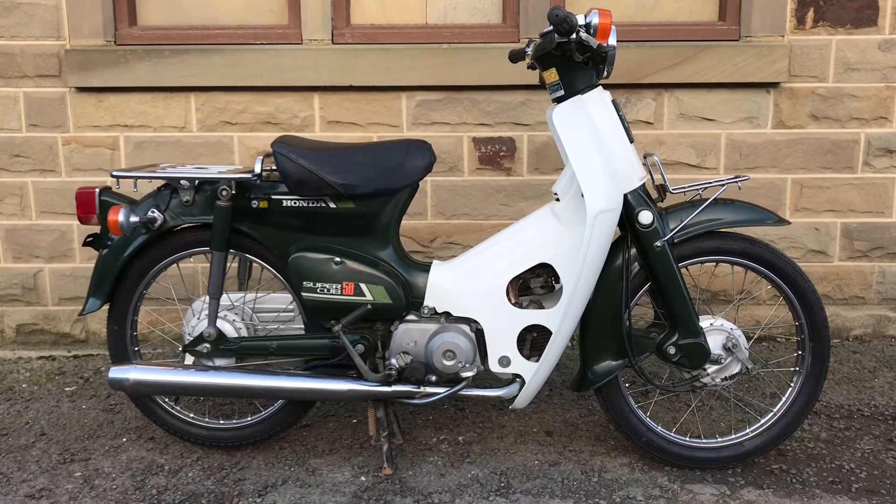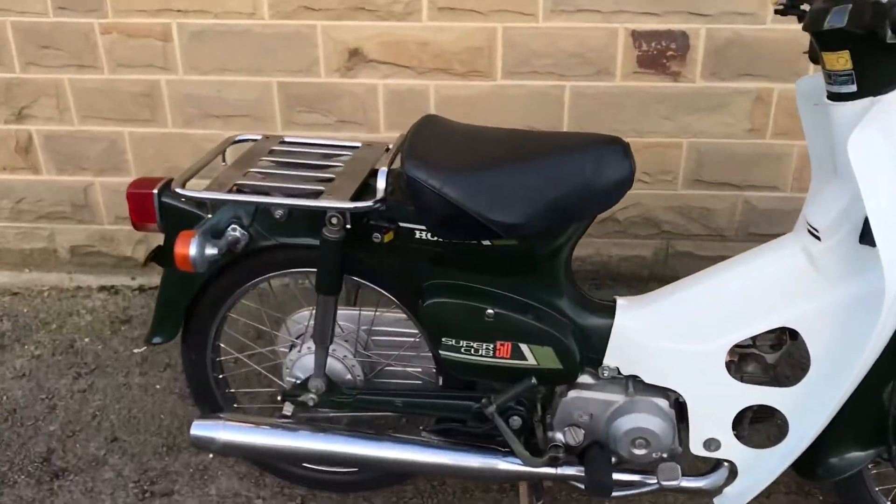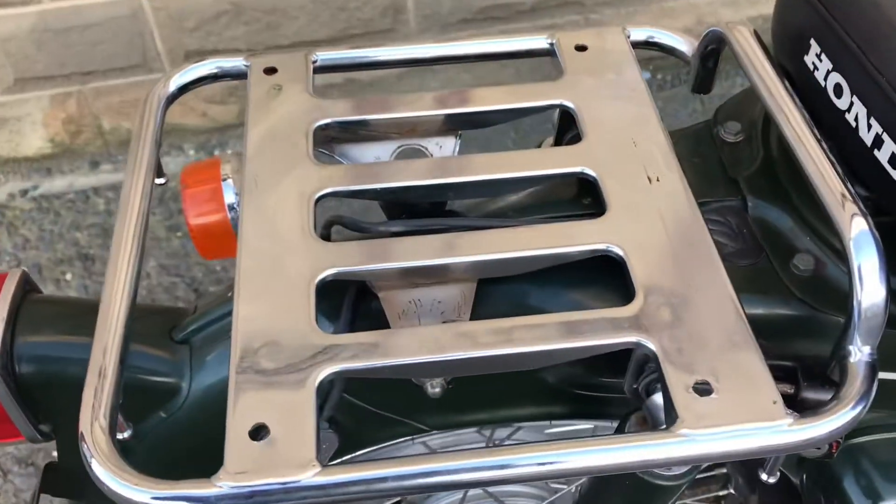This is the walk-around video for our 1987 Honda Super Cup C50 in forest green. It's all original and in nice clean condition.